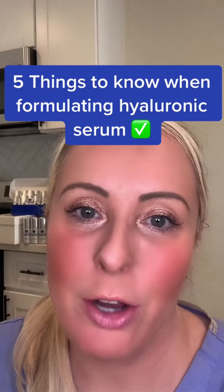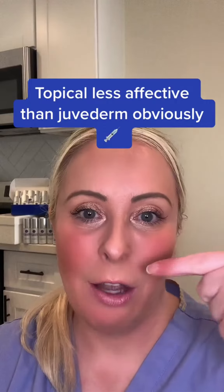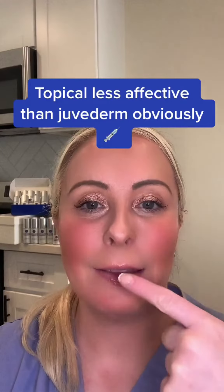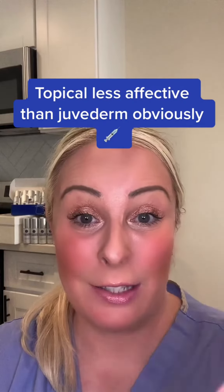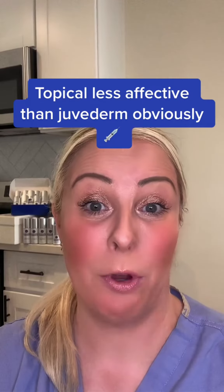It's really hard to formulate a proprietary topical hyaluronic blend. When you're injecting hyaluronic into the nasolabial, the marionette, the lips, the cheeks, it's getting injected so the needle is bypassing into the dermis and the epidermis, so the product is placed perfectly.